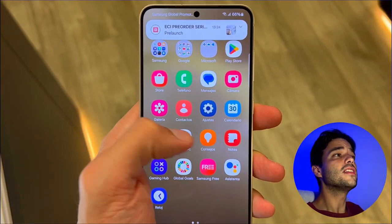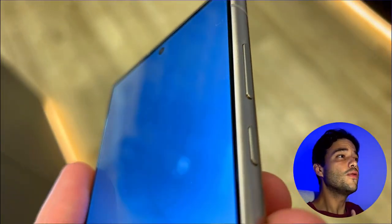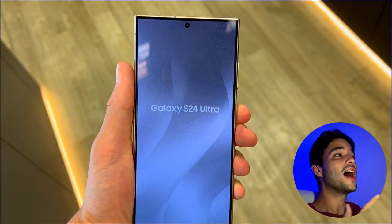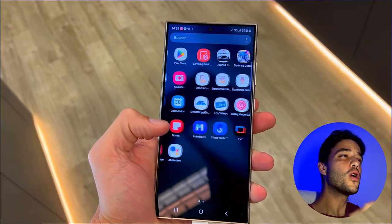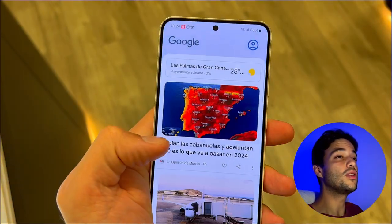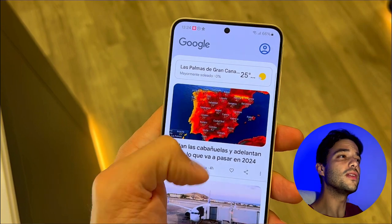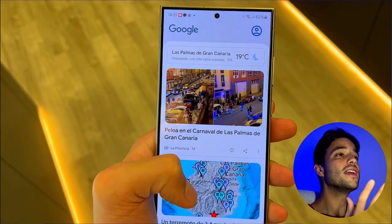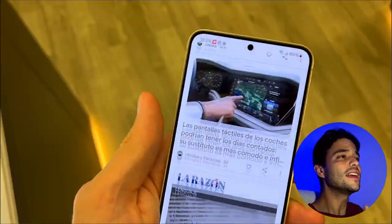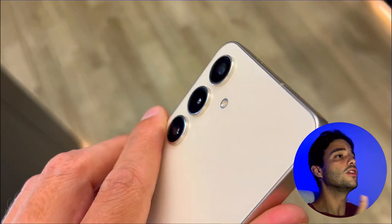However, there are some significant differences between the two models that might affect your decision. The Galaxy S24 Ultra is bigger, heavier, and more expensive than the S24. The S24 Ultra has a 6.8-inch screen with 1440x3120 pixel resolution. The Galaxy S24 Ultra weighs 232 grams, while the Galaxy S24 weighs 167 grams, making it much lighter, as you can see by the size difference.